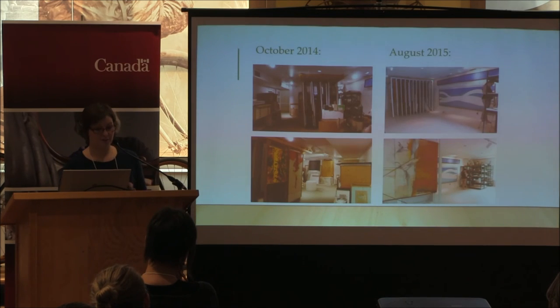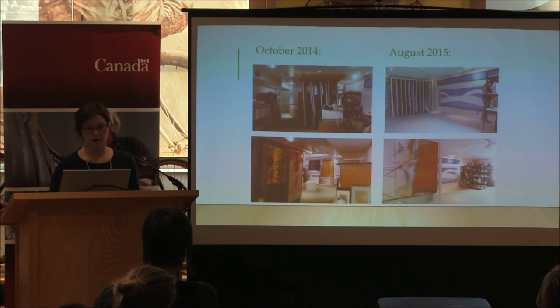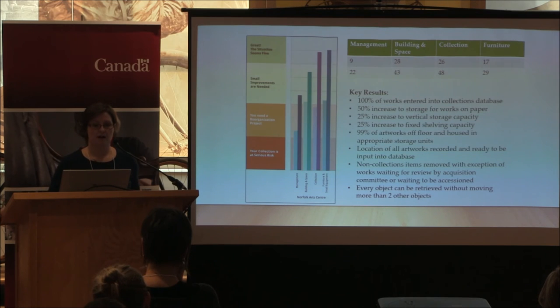These are the before and afters. You can see a vast improvement in our ability to house our collection of works on canvas. We were able to achieve our primary goal of getting all of our artworks off the floor and into proper cabinetry. Our management improved a little bit — we still have a long way to go in that area — and building and space improved a little as well. Where we made real headway was in the collection and furniture areas.